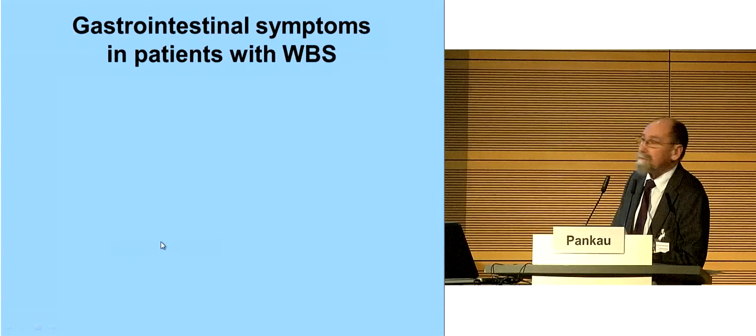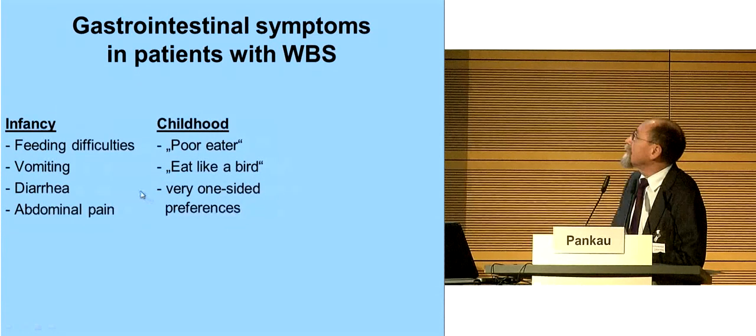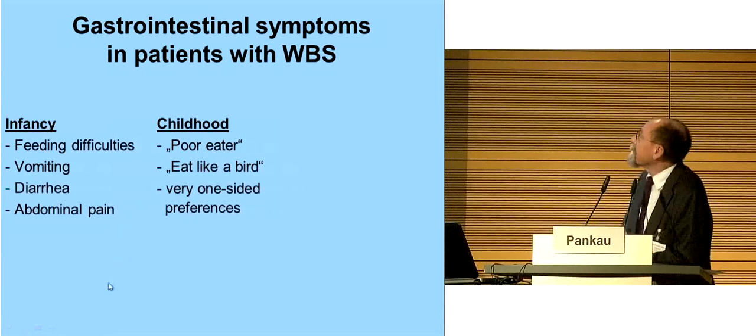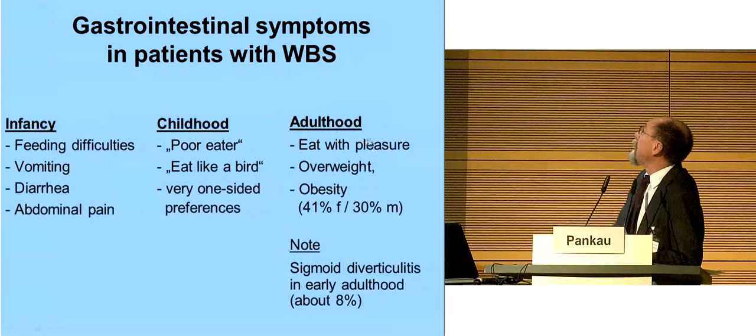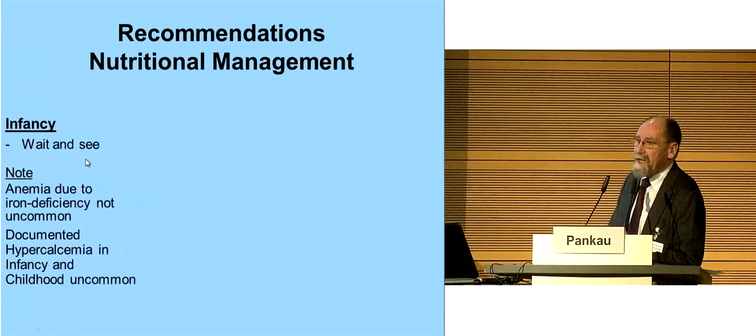Gastrointestinal symptoms: in infancy we see very frequently feeding difficulties, vomiting, diarrhea, and abdominal pain. In childhood we see poor eaters — they eat like a bird — with very one-sided preferences, for example no meat, no dark bread. In adulthood they eat with pleasure; you see overweight and obesity in about 41% in women and about 30% in men. Note: sigmoid diverticulitis in early adulthood, about 8%. Recommendation for nutritional management in infancy: wait and see. Note anemia due to iron deficiency is not uncommon.